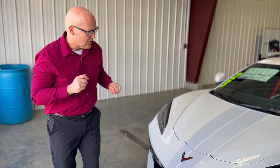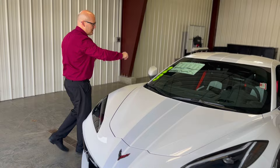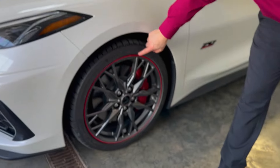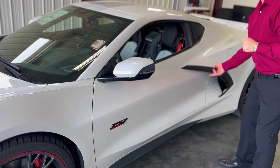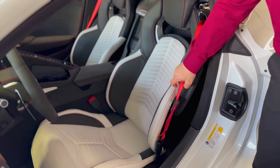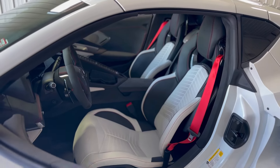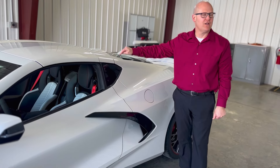The 70th anniversary car has special badging, the satin matrix stripes on it — which you don't really do it justice. Just wait till we get this car outside. Check out these wheels — they have a little red pinstripe around them. You have the edge red calipers. Only in an anniversary Corvette can you get this white interior. It has the red seatbelts and the red piping. Just amazing. 70th anniversary badges all around. This color is a pearl white — exclusive only on a 70th anniversary Corvette.